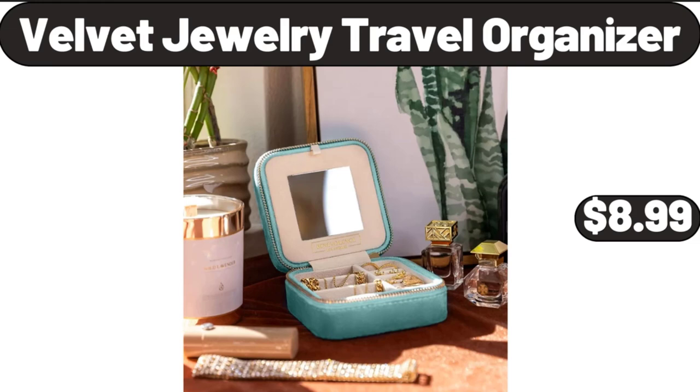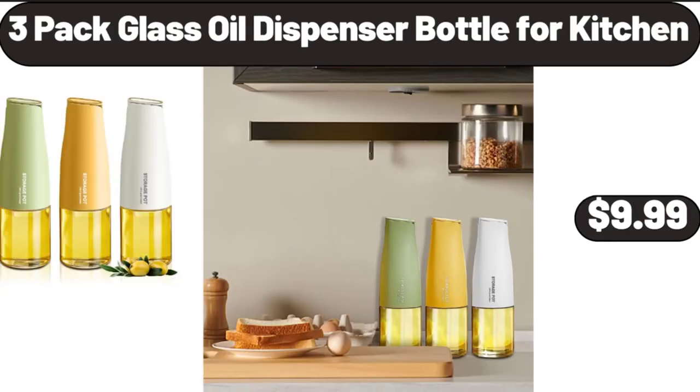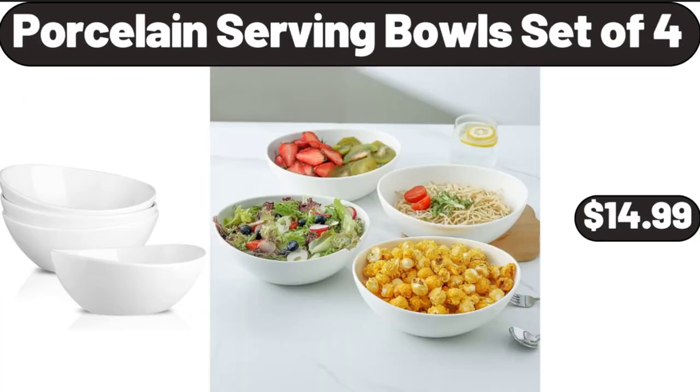Velvet Jewelry Travel Organizer, $8.99. Kitchen Glass Mason Jar Pitcher with Lid, Wide Mouth, $11.98. 3-Pack Glass Oil Dispenser Bottle for Kitchen, $9.99. Porcelain Serving Bowl Set of 4, $14.99.